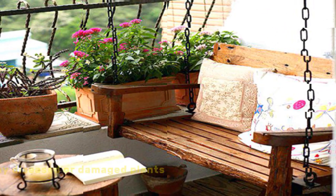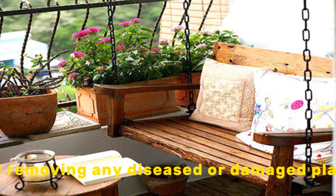Maintain your terrace garden by weeding, dead-heading flowers, and removing any diseased or damaged plants.